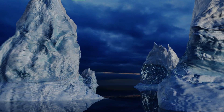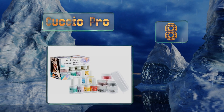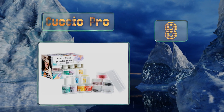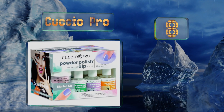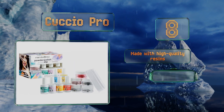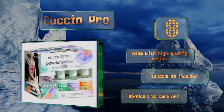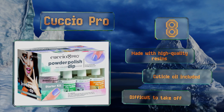Coming in at number eight, the Cuchio Pro boasts extra finely ground pigments for a perfectly even, shiny appearance. Its handy cleaner liquid will keep each of the six applicator brushes from becoming stiff and unusable due to powder and top coat buildup. It's made with high-quality resins and includes cuticle oil, however it is difficult to take off.